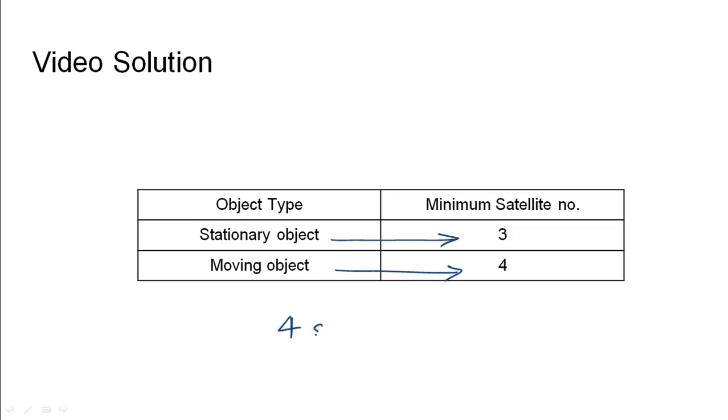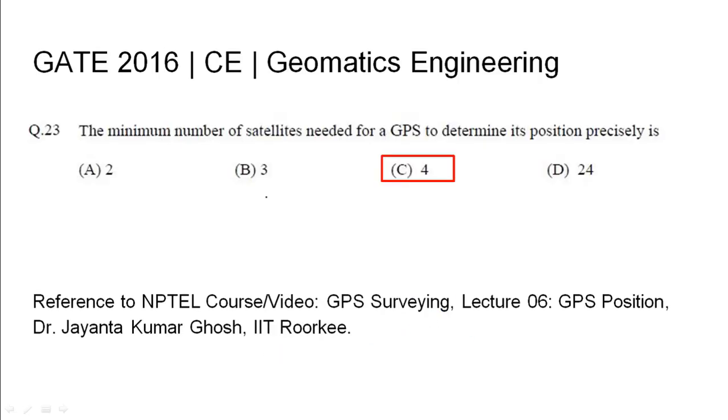So, for a stationary object we need minimum three satellites, and for a moving object we need four satellites. If we have four satellites, we will be able to track a moving object as well as a stationary object precisely. Therefore, the minimum number of satellites needed is four for tracking both kinds of objects precisely. The answer is option C.